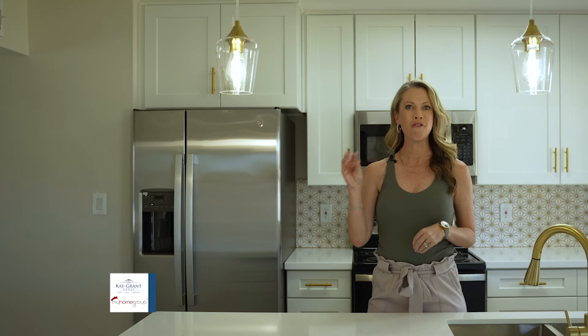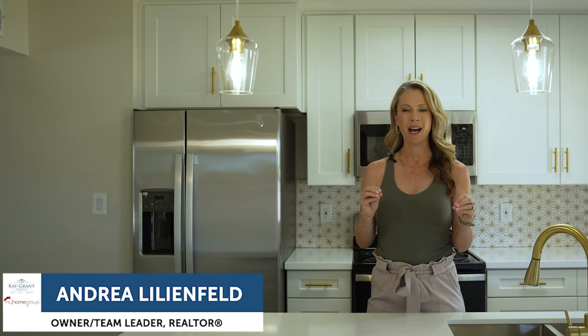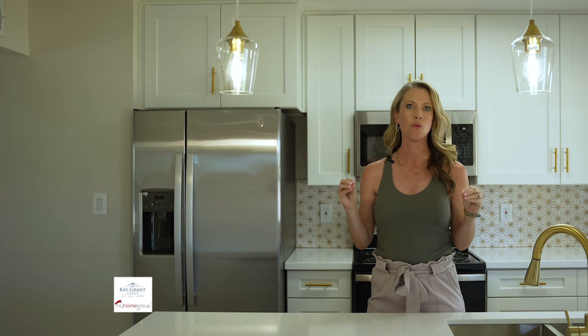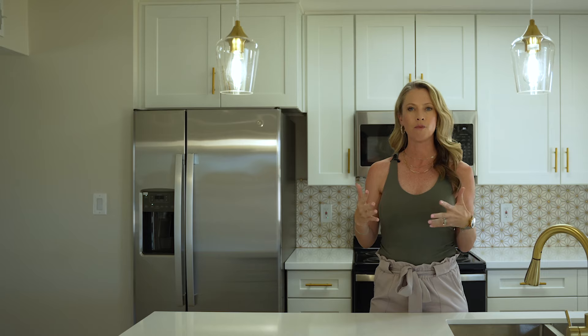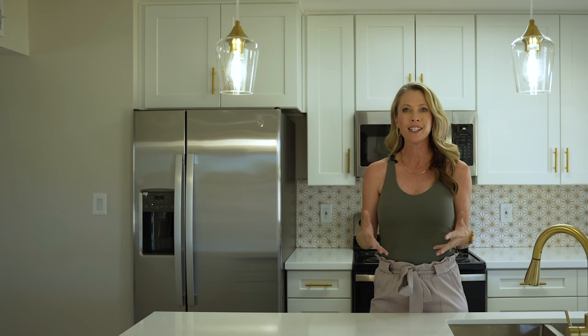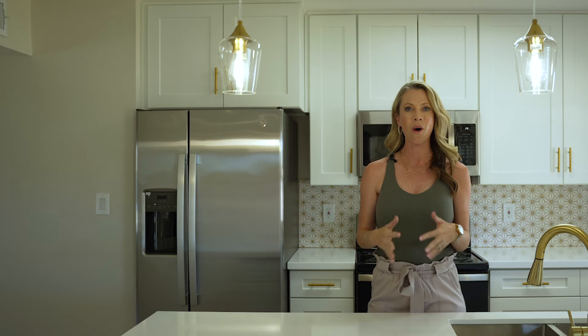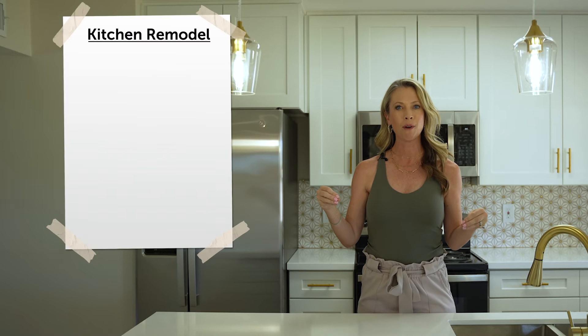The only thing better than a good before and after remodel is a before and after where someone's honest with you about what the actual cost of doing the remodel is. When I say actual cost, I mean what does it cost someone that's doing this that doesn't maybe do it for a living and doesn't have bulk pricing already negotiated. So what better opportunity than to show you what it costs for our kitchen remodel than to share our actual numbers.